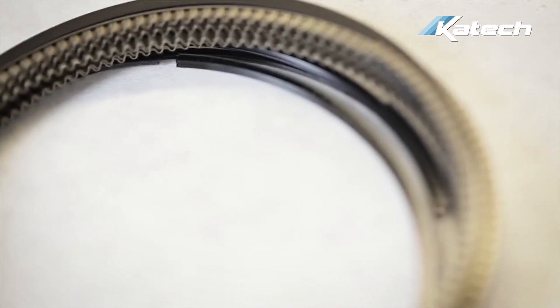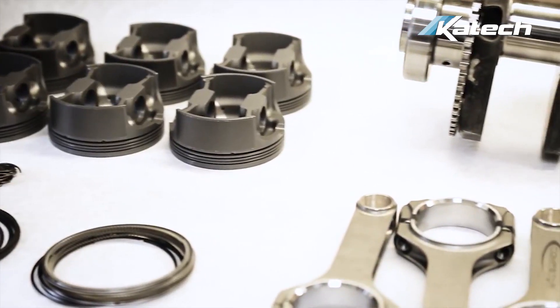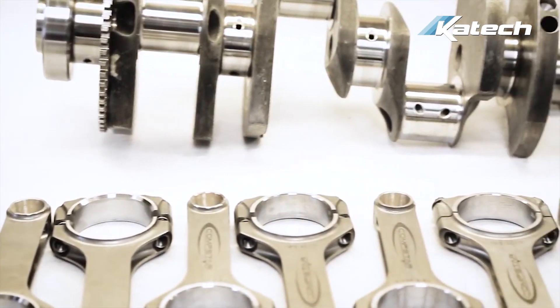We use all top shelf components: Mahle pistons, Callies H-beam rods, Callies crankshaft, and a brand new GM block.